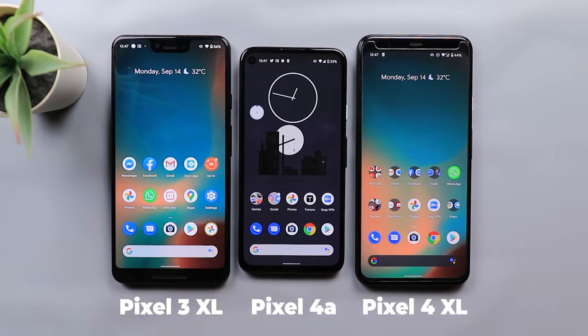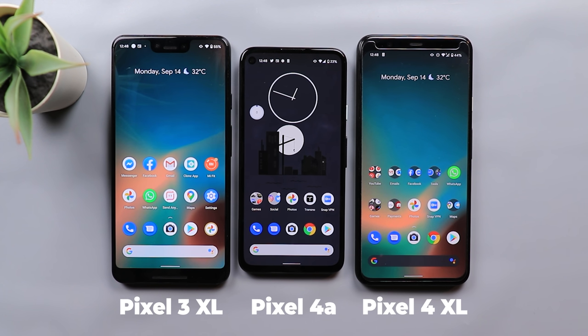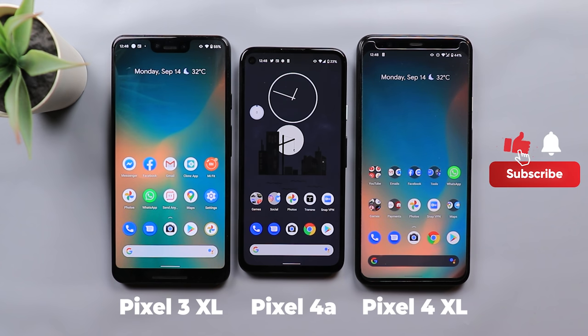That's pretty much it for today — my camera comparison between the Pixel 3 XL, the 4a and the 4 XL. I have to say I'm really impressed with the results the Pixel 4a delivered. It was either on the same level or even better in some cases, considering the price tag, and it's missing the Pixel Visual Core — which makes that an achievement on its own. Stay tuned for my next video, which will be the night camera comparison between the same phones. The download links for the original photos and videos are in the description below. Thanks for watching — if you liked it please hit the thumbs up and subscribe.